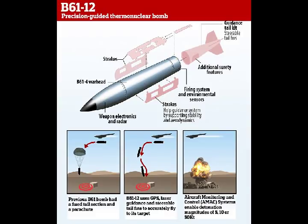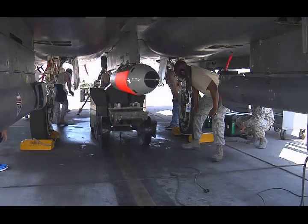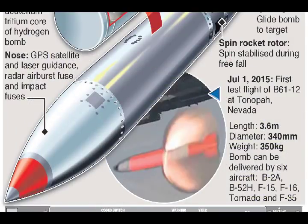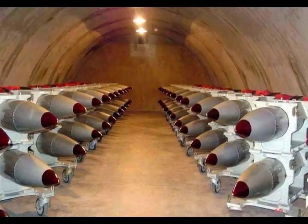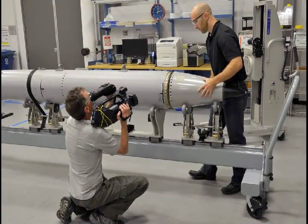The F-35 Lightning II Joint Program Office has also been working on integrating the latest modification into its weapons arsenal. The F-35 was designed with a requirement to carry a nuclear payload. In 2015, an F-35 flew with the B-61-12 to measure its vibration in the aircraft's weapons bay. The tests are part of a series of joint tests to demonstrate both the aircraft's capability to deliver the weapon and the weapon's non-nuclear functions. The flight test included hardware designed by Sandia National Laboratories and Los Alamos National Laboratory and manufactured by the nuclear security enterprise plants.